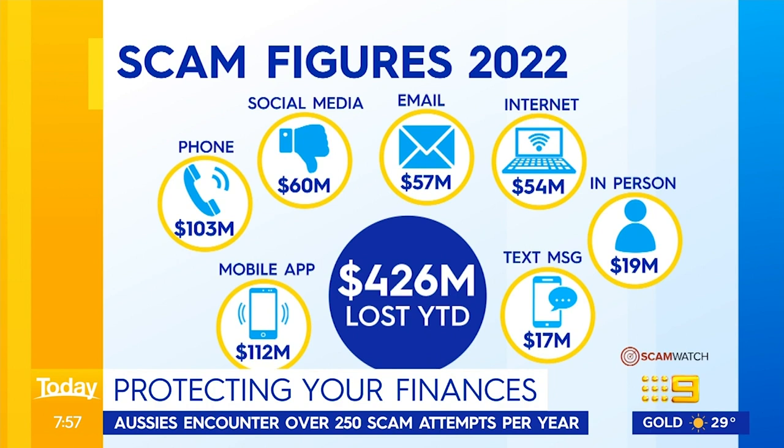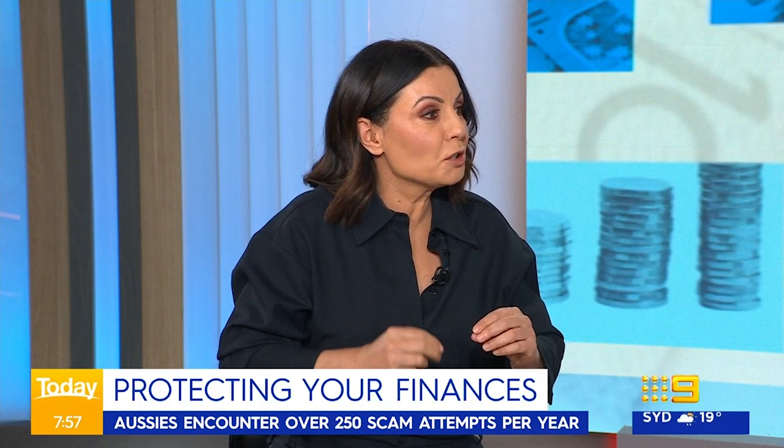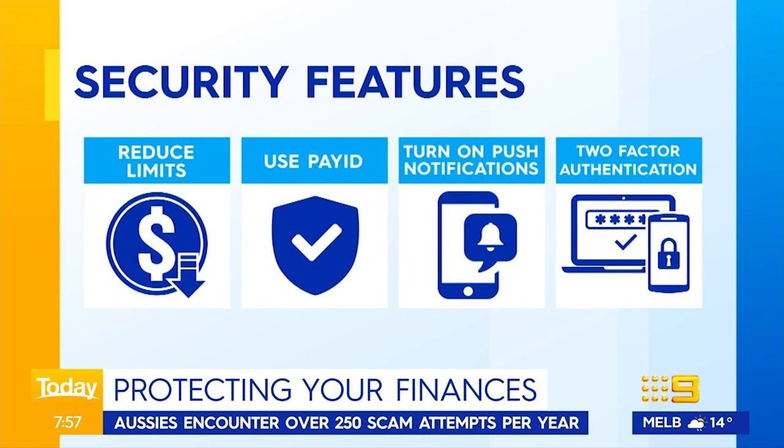Let's go straight to protecting your money. There are little things people can simply go onto their banking website or phone, look at the settings feature, and change. Are they going to prevent everything? Absolutely not. But it just makes it a little bit harder to get to your accounts. The first one is a no-brainer: reduce your limits. Whether paying externally, internally, or via BPAY, there's a feature in your settings where you can reduce it. Mine used to be $20,000 — I've knocked that right down to $2,000, so the most I could lose is $2,000.